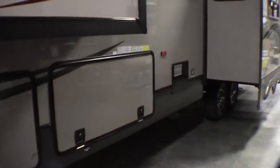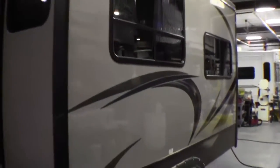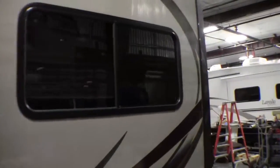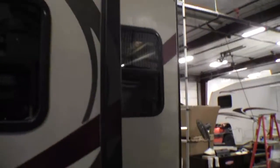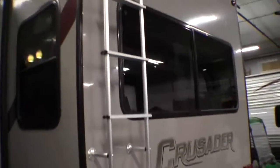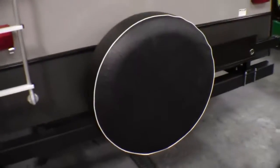This fifth wheel's got three slides. It's got four-point automatic jacks, so you just push a button. It's got aluminum rims — I'll show you that on the other side. 50-amp electrical service, detachable power cord, a ladder on the back, an enclosed underbelly, and a spare tire.